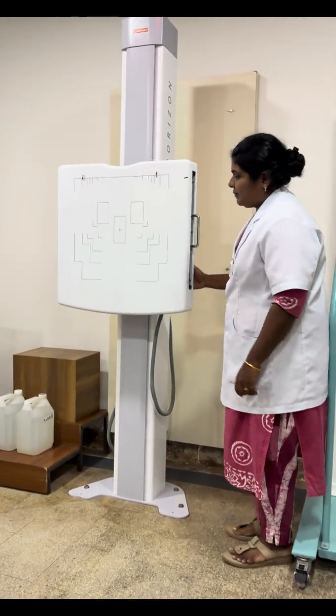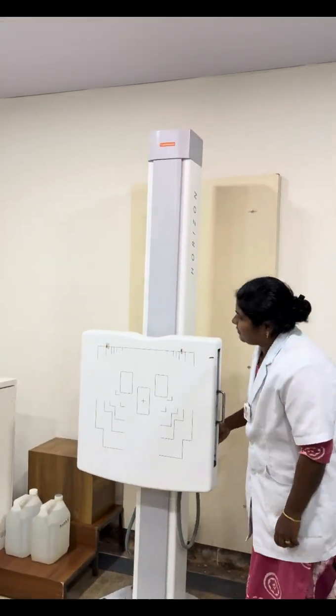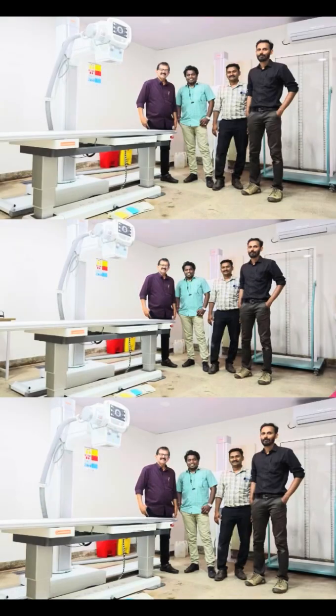Its vertical stand, which moves smoothly from top to floor, provides effortless and accurate positioning. For more details, please connect with the CareStream Team.